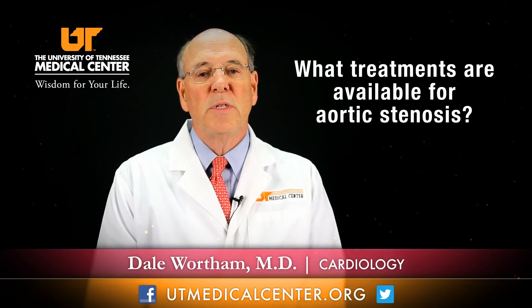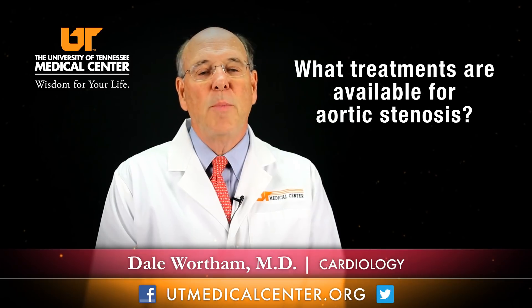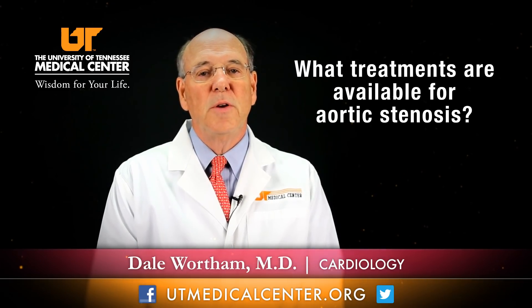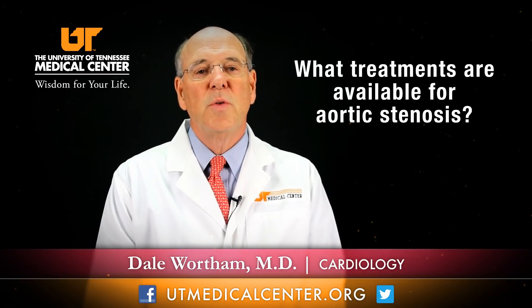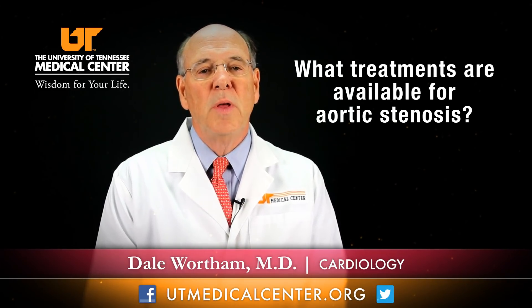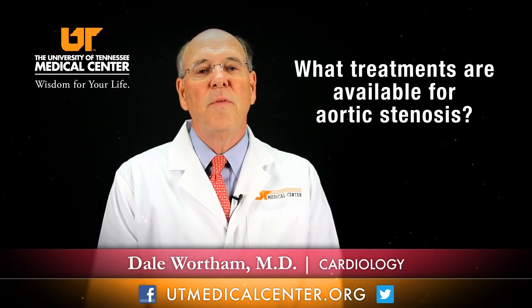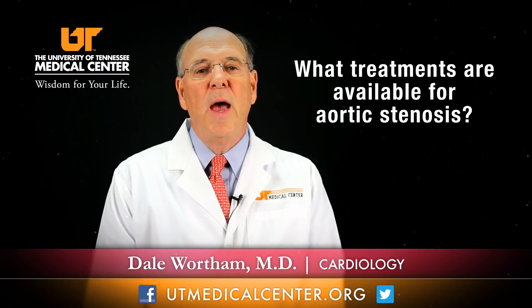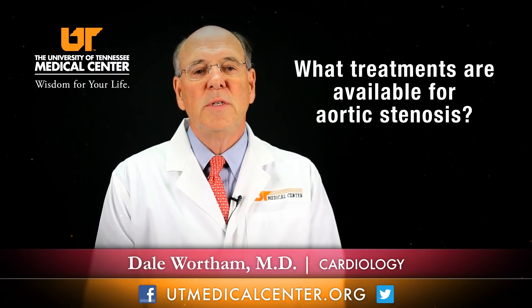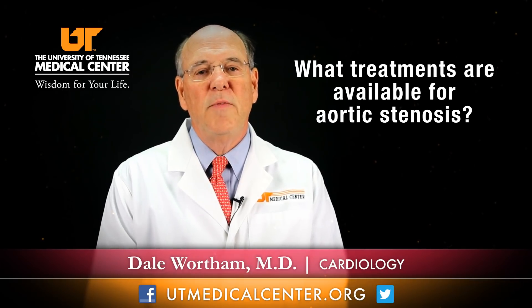More recently, and what we're excited about here at the university, is there is a valve that can be placed in high-risk patients — those in their 80s or 90s who have comorbid conditions that make surgery high-risk or impossible. In this case, what we call TAVI — transaortic valve insertion or replacement — can be done on a catheter, placed in the valve, and blown up to eliminate the aortic stenosis. This is a new technology that will be available at our institution.